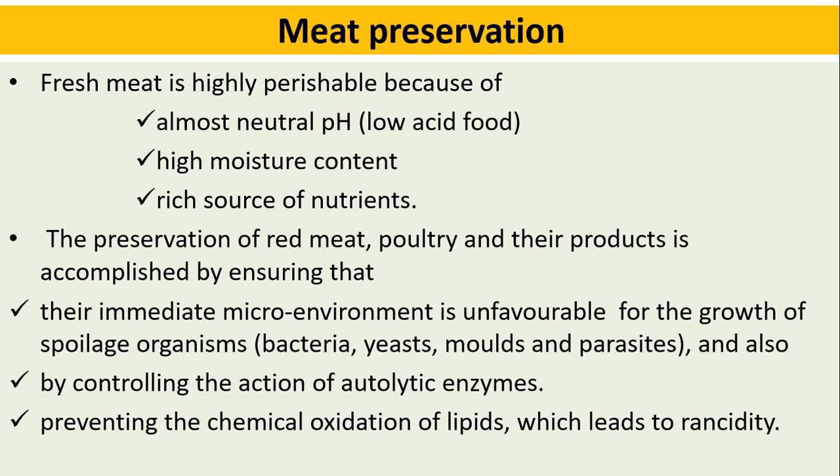What is meat preservation? Fresh meat is highly perishable because of its almost neutral pH and high moisture content, and it is a rich source of nutrients. The preservation of red meat, poultry, and their products is accomplished by ensuring their immediate micro-environment is unfavorable for the growth of spoilage organisms like bacteria, yeast, molds, and other parasites.